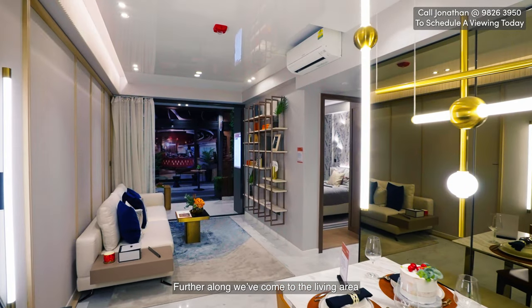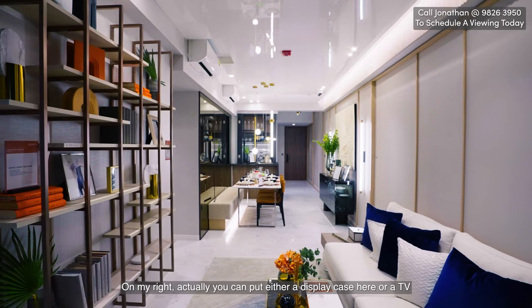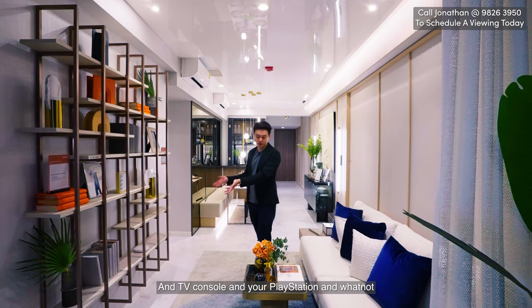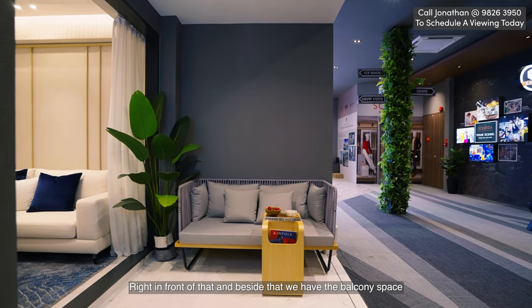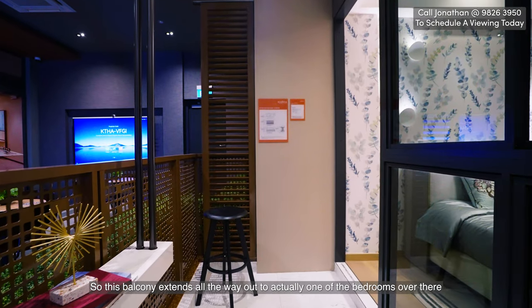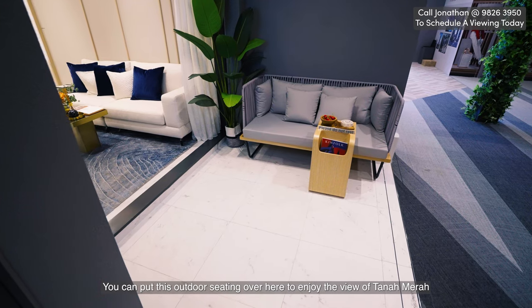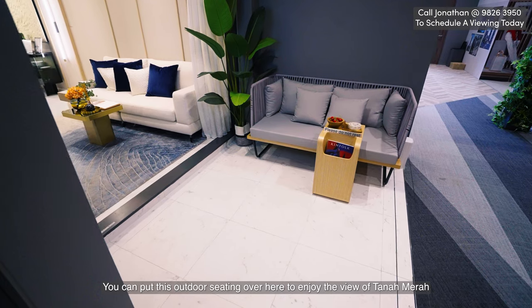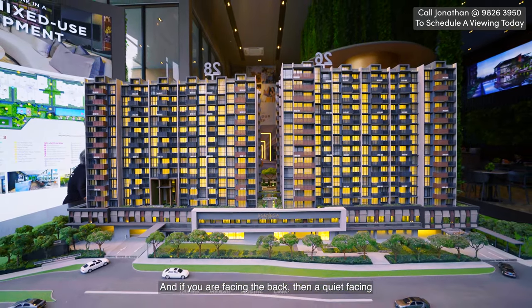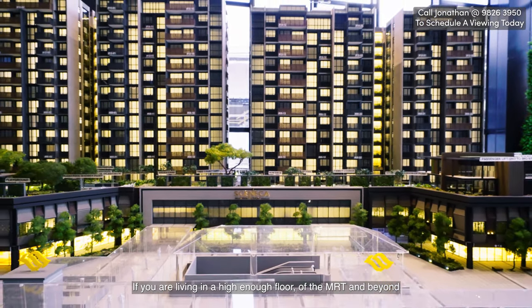Further along we come to the living area. On my left is a five-seater couch, and on my right you can put a display case, TV console, PlayStation, and so on. Right beside that we have the balcony space, which extends all the way out to one of the bedrooms. You can have your plantations here and put outdoor seating to enjoy the views of Tanamera — a quiet facing at the back, or unblocked views of the MRT and beyond if you're on a high enough floor facing the front.